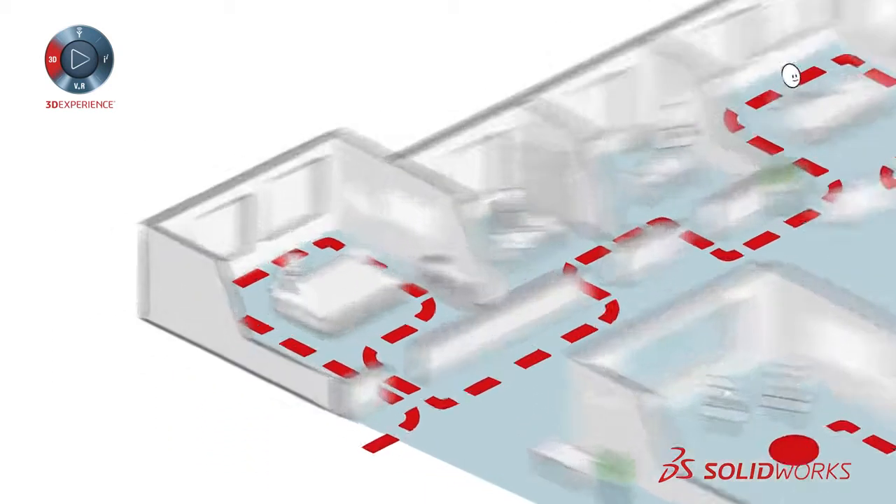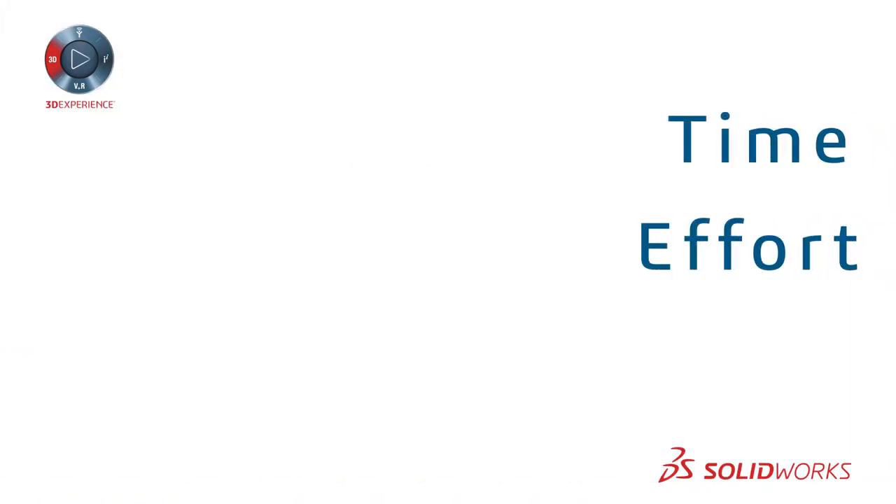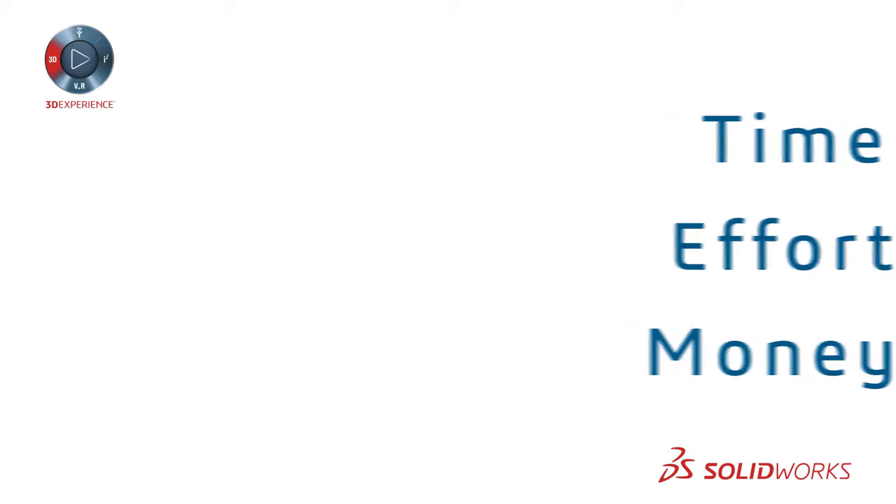Bottom line: with traditional disparate systems for designing to manufacturing, time, effort, and money are often wasted.